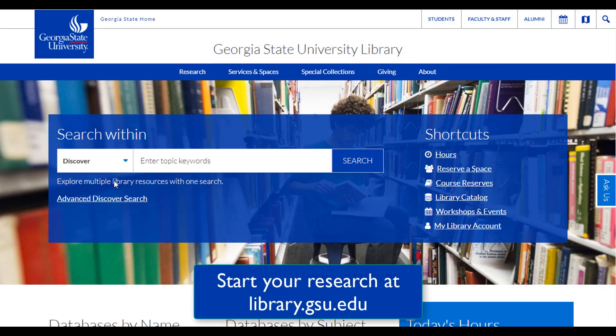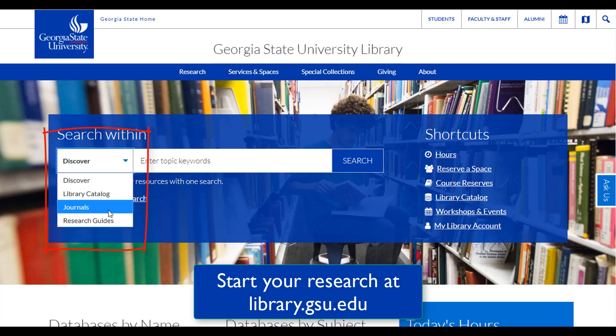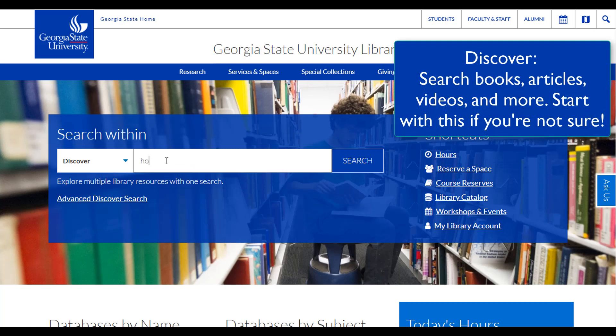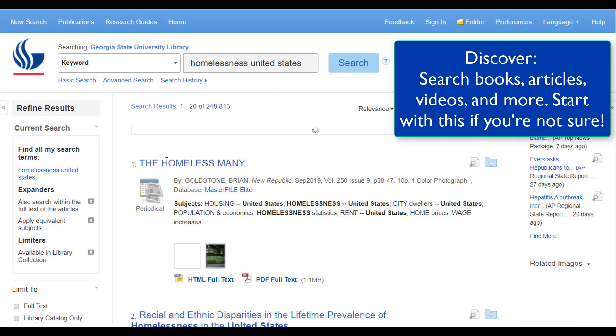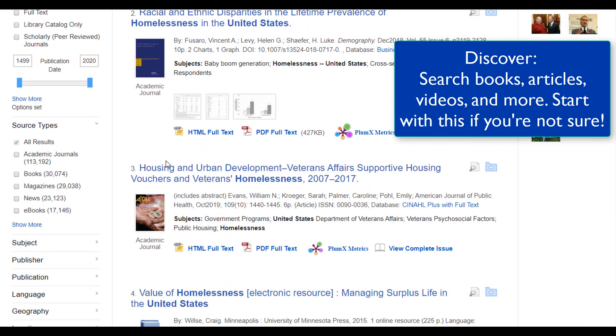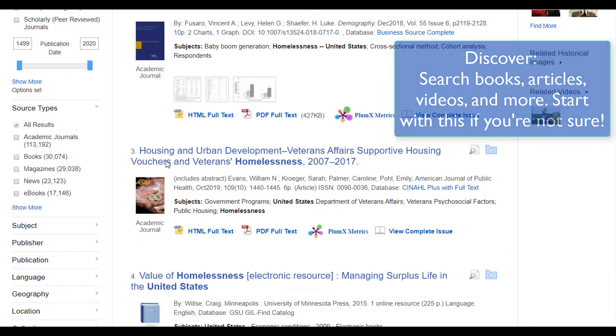There's a drop-down menu on this search box that lets you choose what to search. Here's a quick rundown on what each of the choices are. Discover, the default setting, lets you search all of the library's books and videos and many of our journal articles all at the same time. It's a fast and easy way to find sources if you're not sure where to start. Check out our other tutorials for more about Discover Search.